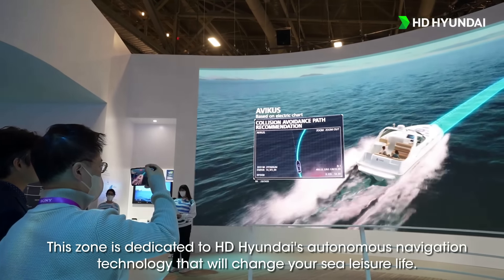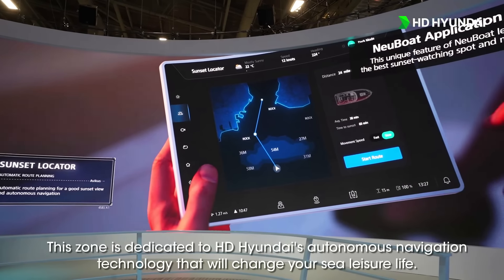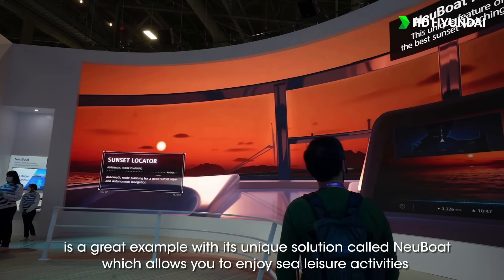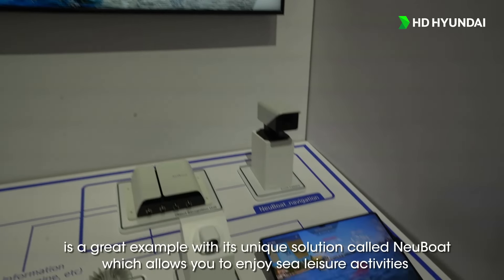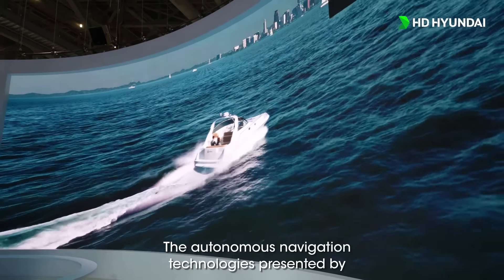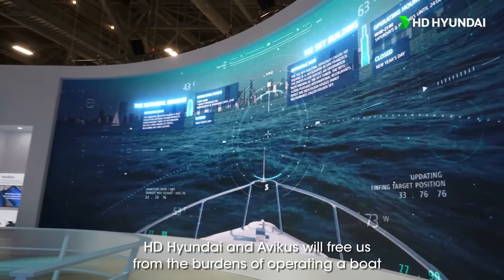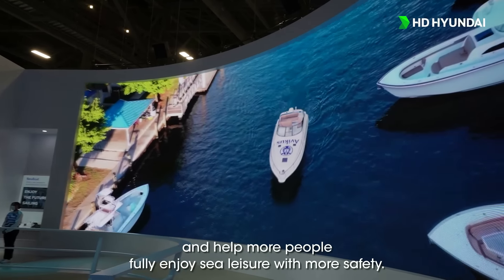This zone is also dedicated to HD Hyundai's autonomous navigation technology that will change your sea leisure life. Avikus, HD Hyundai's startup specializing in autonomous navigation, is a great example with its unique solution called NewBoat, which allows you to enjoy sea leisure activities without having to worry about steering your boat all the time. The autonomous navigation technologies presented by HD Hyundai and Avikus will free us from the burdens of operating a boat and help more people fully enjoy sea leisure with more safety.